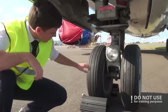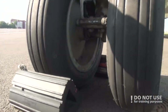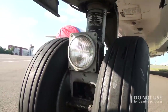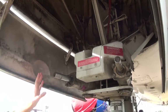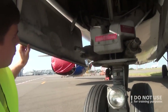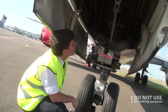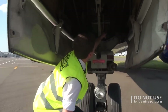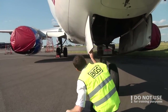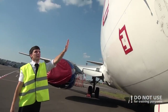On the nose gear, you need to check that the wheels and tires are OK, exterior lights are OK, the steering assembly is also in good condition, and there are no leakages. Check the doors for the nose wheel, check the nose wheel well for any abnormalities, and check the pins and remove them if necessary. When you finish with the nose gear, proceed to the right front side of the fuselage.